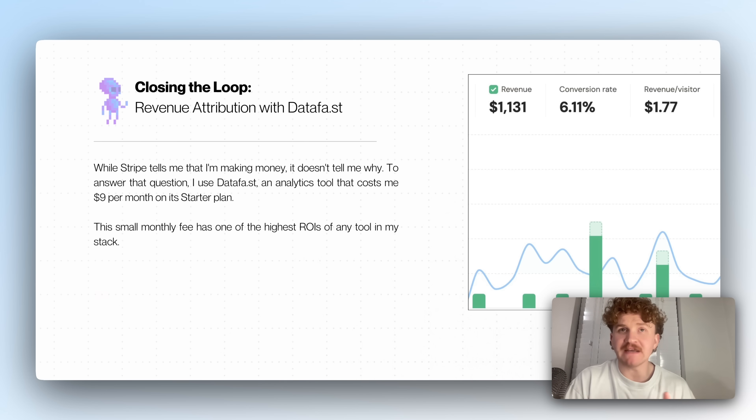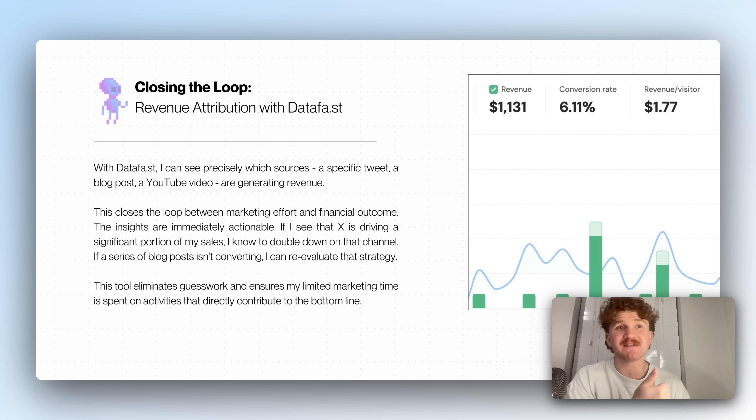While Stripe tells me I'm making money, it doesn't tell me how, why, or where people are coming from. To answer that, I use DataFast — an analytics tool that costs me $9 a month. The small monthly fee is a crazy ROI because it tells me exactly where people are coming from: a specific tweet, a blog post, a YouTube video. This closes the loop between marketing effort and actual outcome. I don't have to spend hours on X if it's not driving sales — I know to double down on YouTube if it's driving loads of sales. That's a direct screenshot from one of my dashboards in the last couple of weeks.